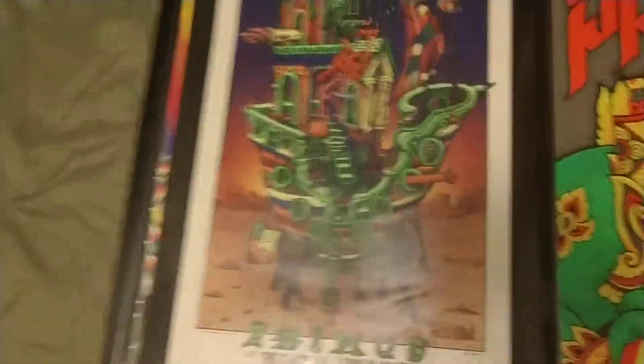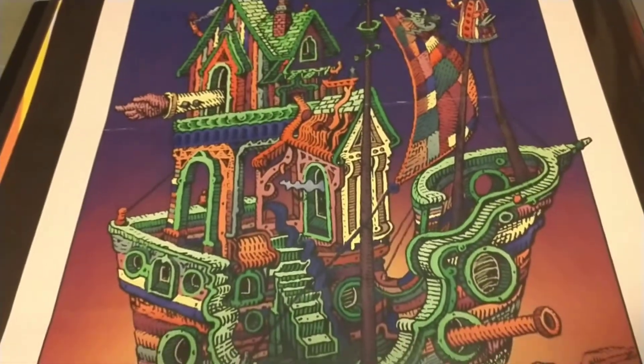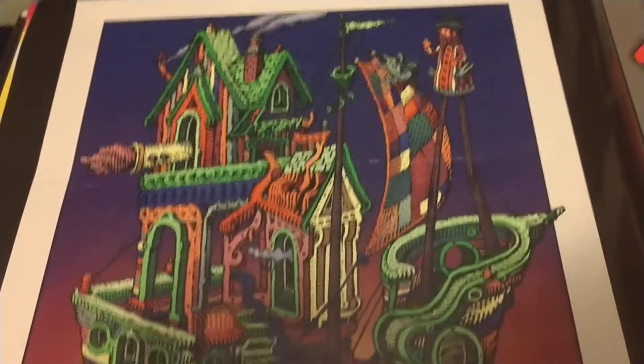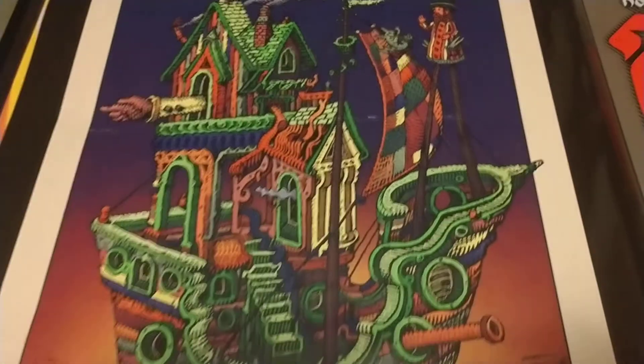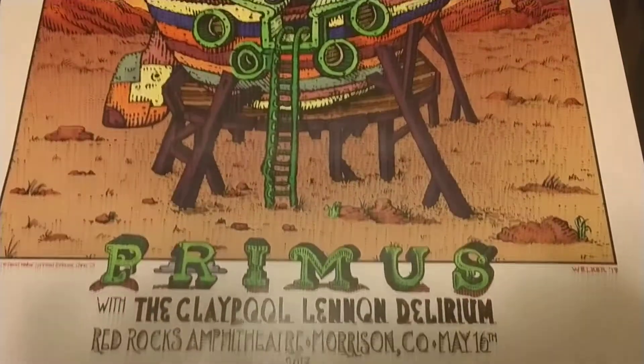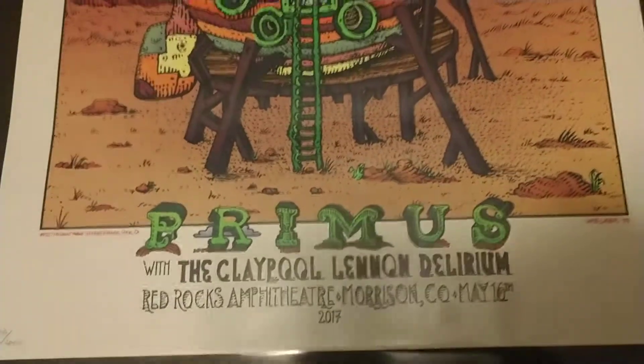This show was absolutely one of the best shows I've ever been to — this is Red Rocks. If you've ever been to Red Rocks, it's absolutely amazing. This is David Welker, a very amazing artist whose stuff goes for a ton of money. I went to the show but didn't get the poster — they sold out so quick. When I got home I got it on eBay, cost me some money.